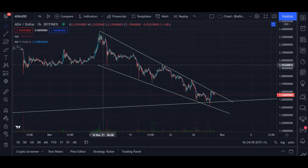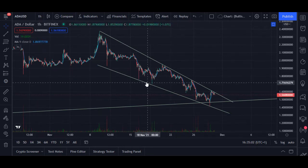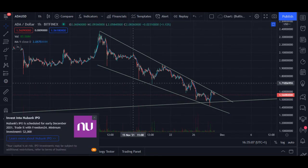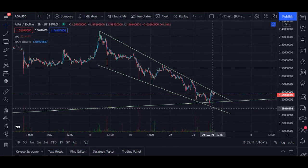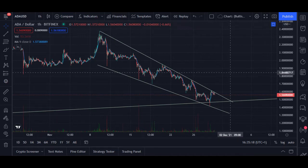The downward falling price isn't as steep anymore. The price loses its momentum and the bulls are gaining strength. Most of the time, when you see a falling wedge happen, it usually breaks to the upside around 67% of the time.